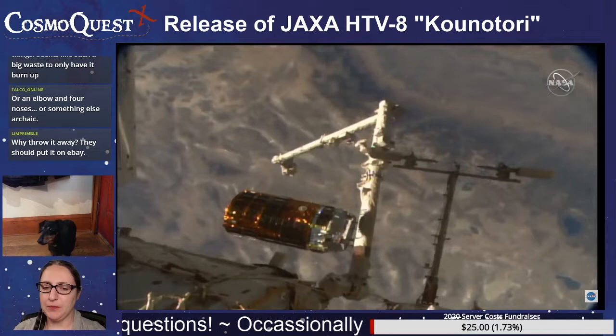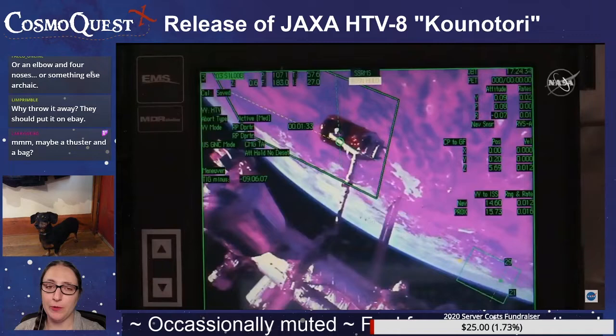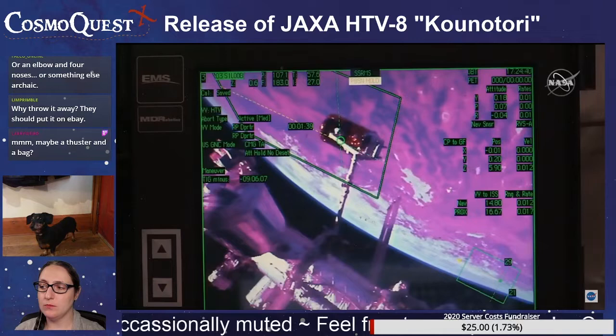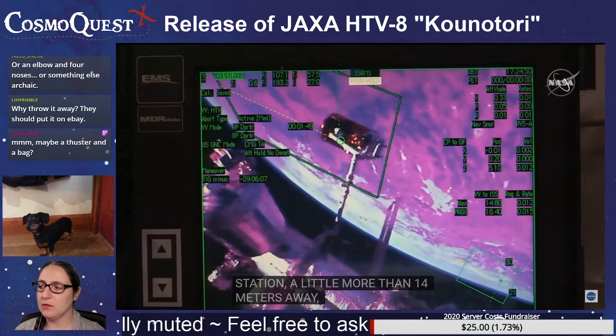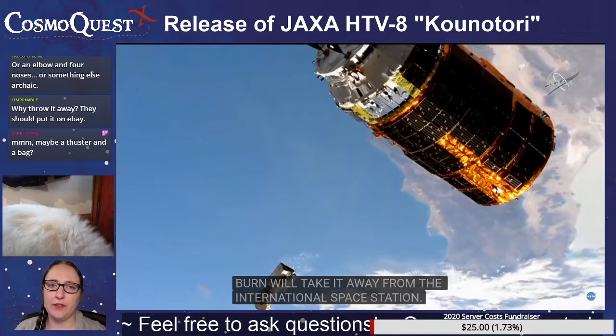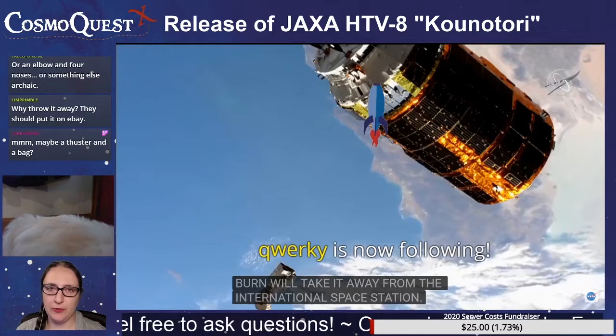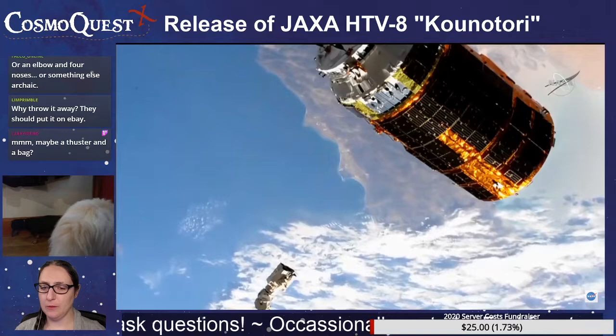Based Lemur asks, all those solar panels, metal, potentially reusable things — seems like such a big waste to only have it burn up. I don't have an answer for that. It's what has been done before the Dragon cargo capsule. Before SpaceX and the Dragon, everybody was just looking at all of this stuff as a one-way trip. Reusability is one of SpaceX's things, and I guess it does bring down costs. But before that, the European ATV — was it able to come back? I really don't know. Ask Guido.